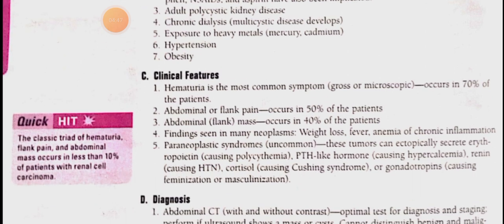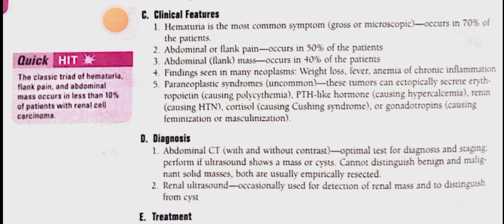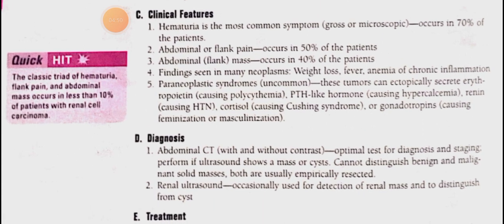Now the clinical features. The scenario discussed is that many cases are asymptomatic. However, the most common symptom, occurring in 60% of cases, is hematuria, which can be gross or microscopic.